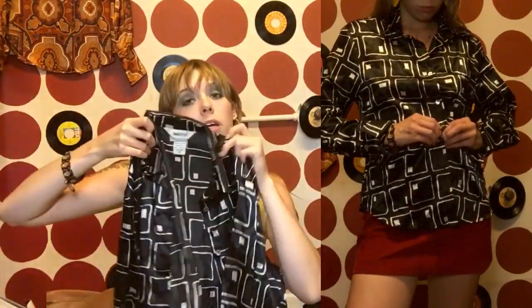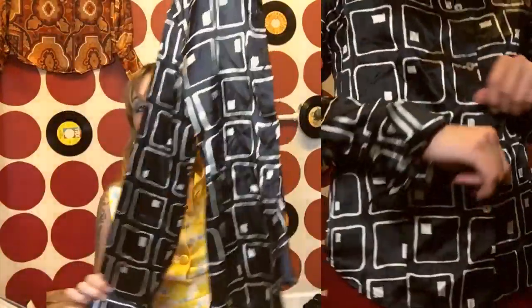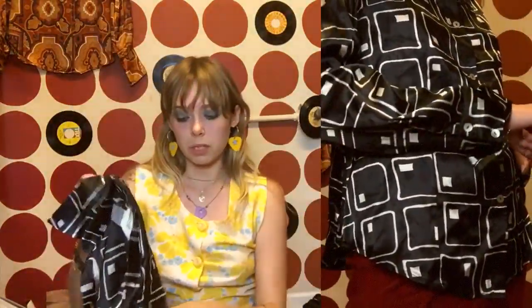Next I got this shirt, which is really cool — I just love this mod, geometric pattern. I think I might wear it a couple of times, and maybe Andrew will wear it too. I told him he should try it on, though I'm afraid it might be a little too short for him. We'll see — it's super sick and I'm stoked. It's just a nice little button-up.